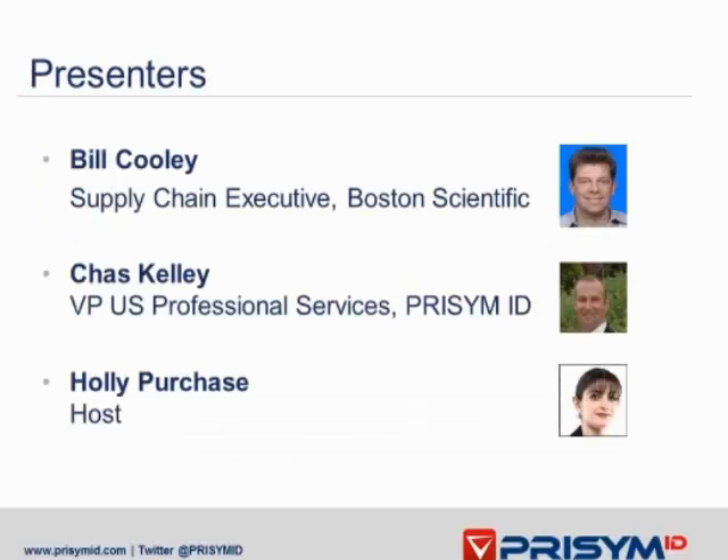Today we have two specialist speakers, Bill Cooley and Chas Kelly. Bill Cooley is the Director of Global Packaging and Labeling Systems at Boston Scientific. Boston Scientific is one of the world's largest medical device manufacturers, with sales of over 7 billion and employs over 25,000 people worldwide.